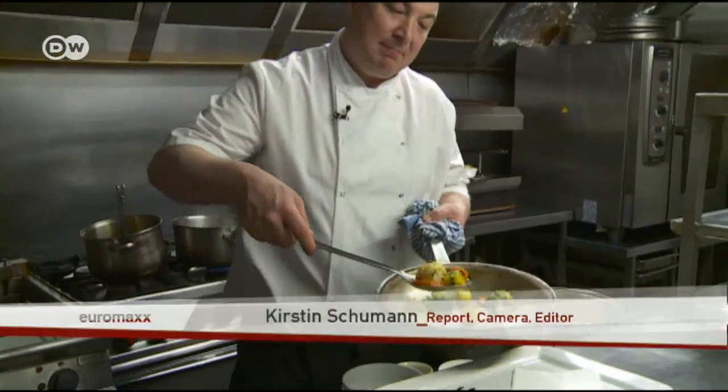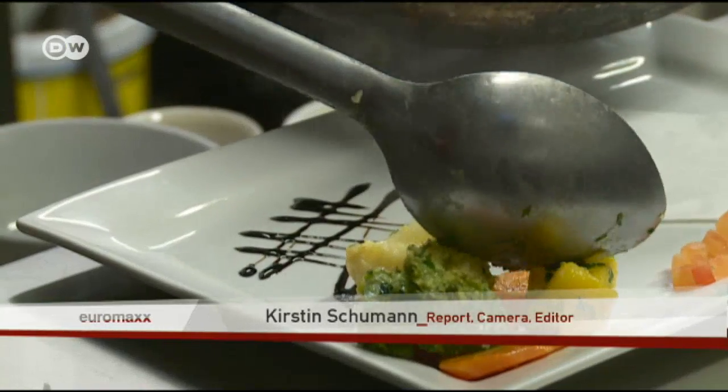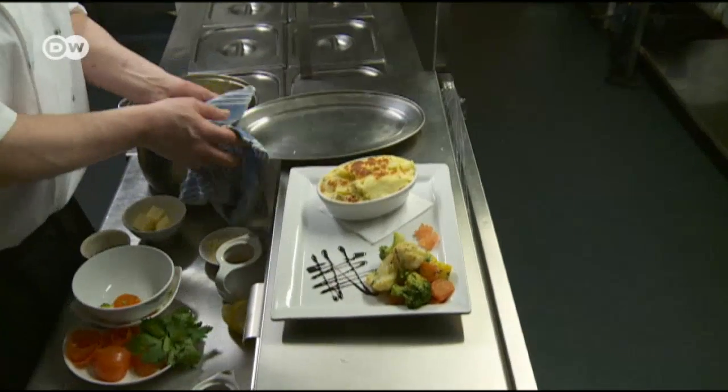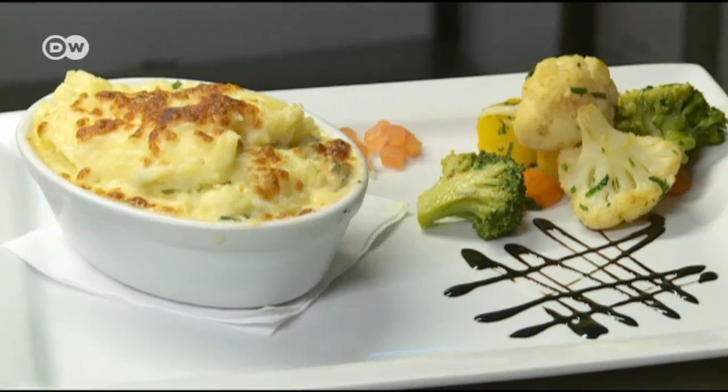David Harrington serves his seafood pie with some vegetables sautéed in butter. Broccoli, carrots, and potatoes work well. And then this classic Irish dish is done. You have your vegetables and your mashed potatoes and your fish, all in one — it's a meal in itself. Seafood pie: an Irish dish perfect for cold winter days.